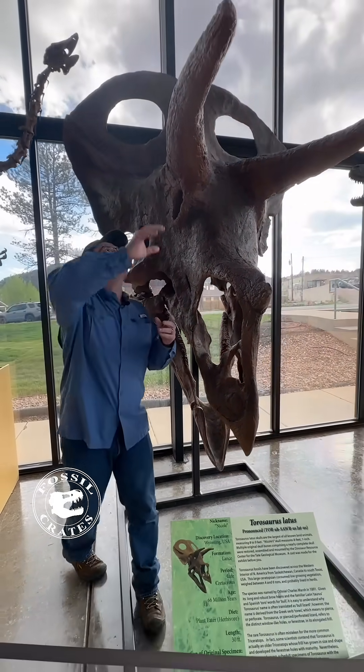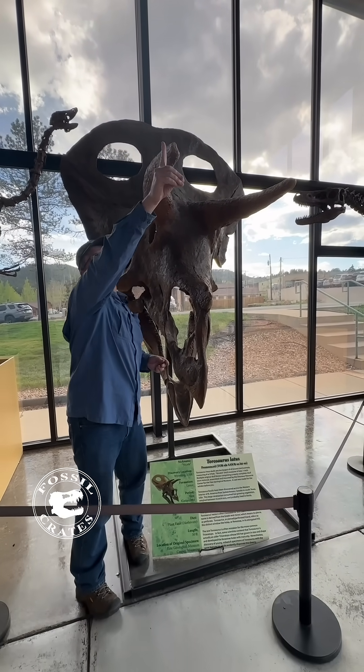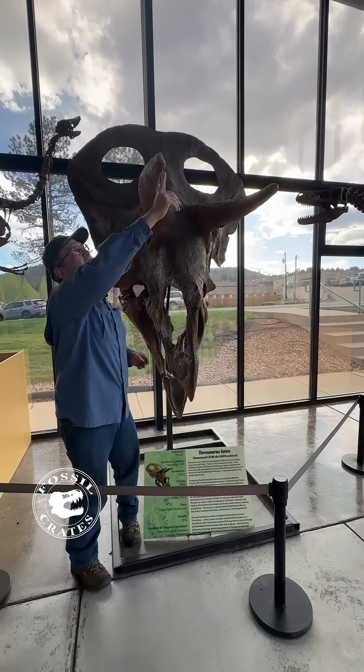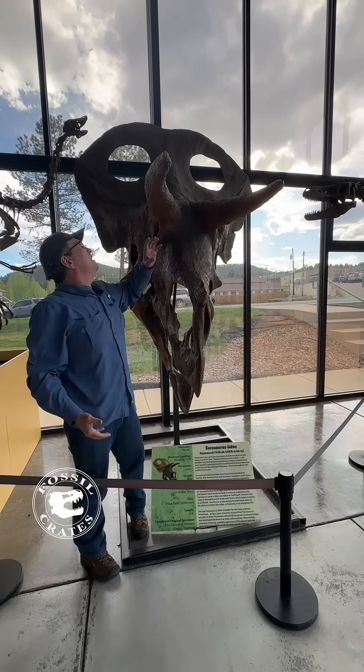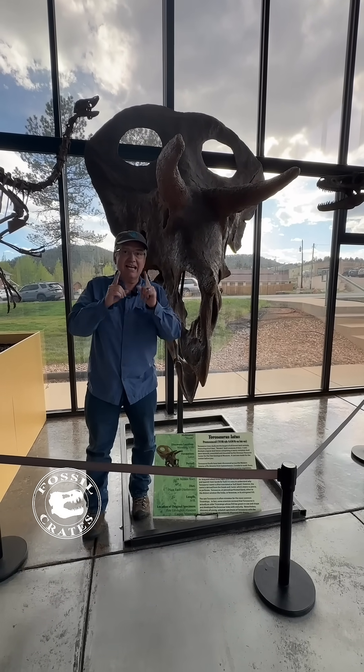These animals are incredible. This would have had a keratinous sheath over the top — maybe it extended out quite far, maybe only a little. We don't know. But what we do know is Torosaurus is its own genus, and it's awesome.